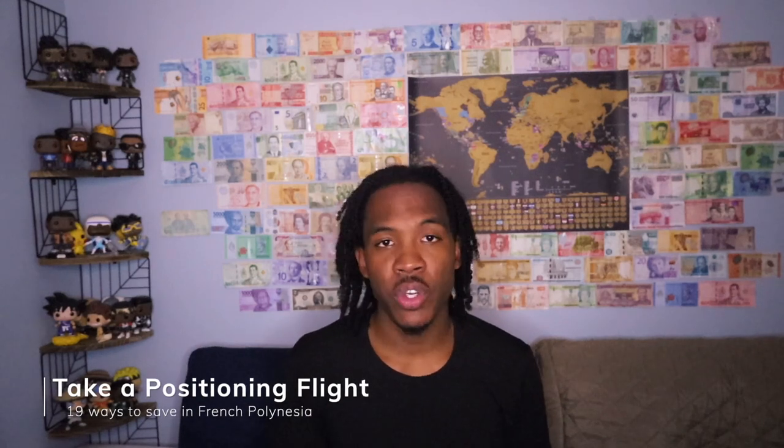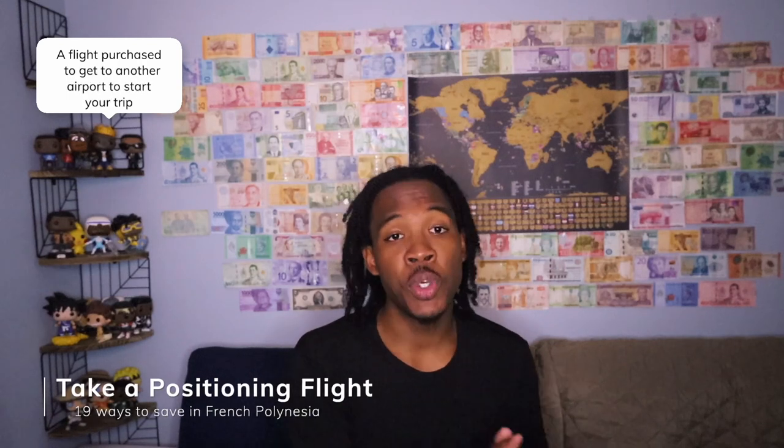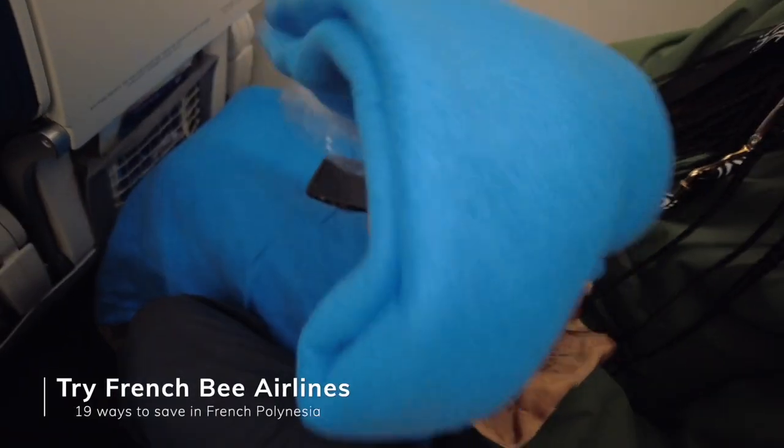Typically to get to French Polynesia, your biggest expense is going to be your flight. My wife and I are based in New York, and flights from New York were so expensive. What I found was that if you take a positioning flight from wherever you are to the West Coast — being Los Angeles, San Francisco, or Seattle — you can save significantly on your flight price. Those three airports also typically have a direct flight to Tahiti. My wife and I flew from San Francisco to Tahiti with a low-cost carrier called French Bee. We got our flight for under $300, and thanks to a Capital One travel credit, we got our flight for under $100 per person. Commonly, I see San Francisco to Tahiti for around $700 one-way.